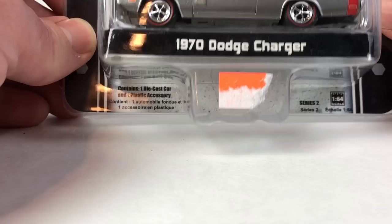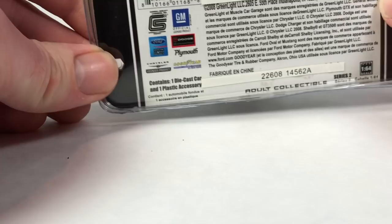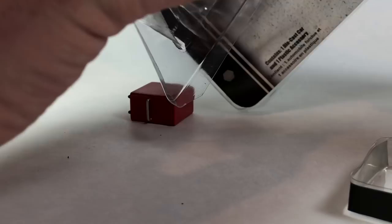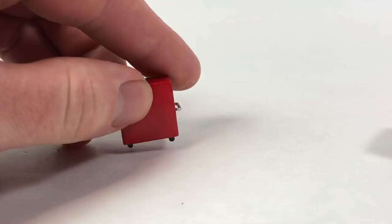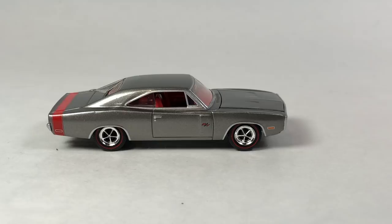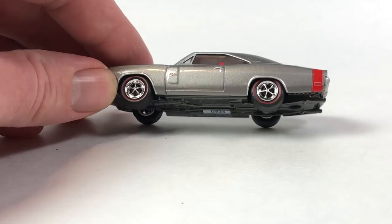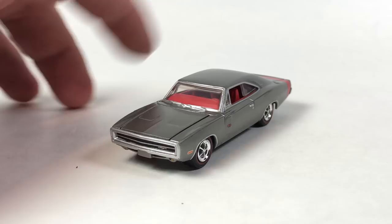Next up is the 1970 Dodge Charger in the Muscle Car Garage Hobby Collection, copyright date 2008 — so this must have been a hobby dealer exclusive. These come with a little tool shop accessory, which is neat. You get a little toolbox there — a neat little add-on. And then here's the model: just a nice clean version of this car. I love the way it looks with the deep gray and the red stripe on the rear — that looks awesome.